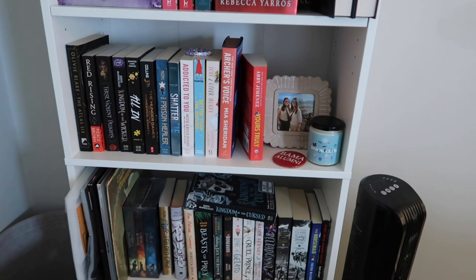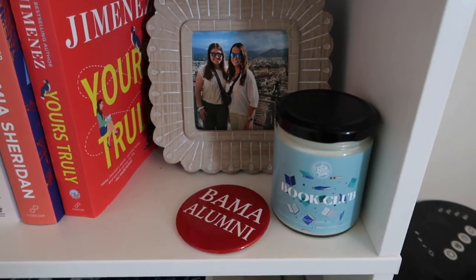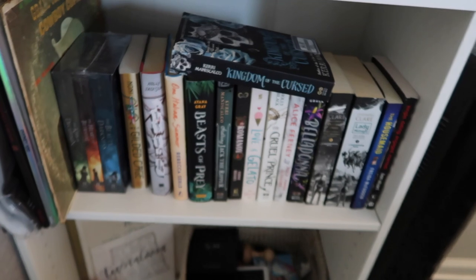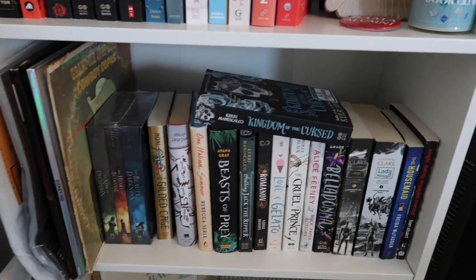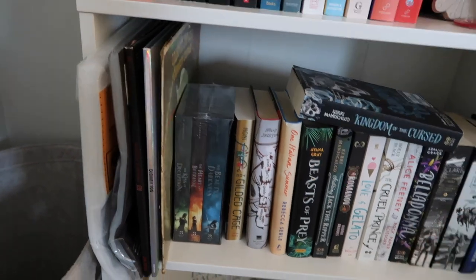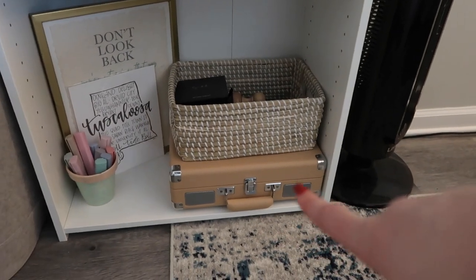These are my TBR shelves. This is my immediate TBR — things I want to read immediately. And then I just have a picture of MK and I in Italy, some little random stuff I just shoved there. And this is my eventual TBR — things I need to read eventually but maybe not at the top of my list right now. And then of course I just have my record vinyls right here. And then down here is my vinyl player, my record player.